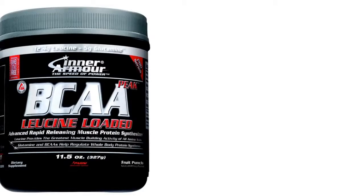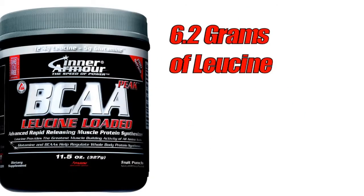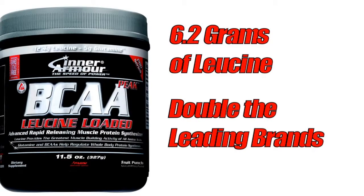At InterArmor, they make sure that you're getting the right amount. In particular, in BCAA Peak, there are 6.2 grams of leucine inside. That's double any of the other products that are out there. This is the clinical dosage and what they consider so important, and why this product is so powerful and why it works.